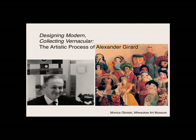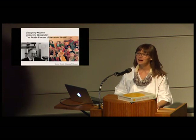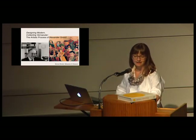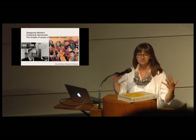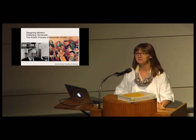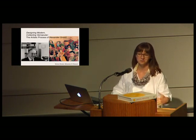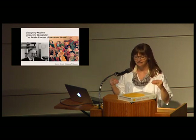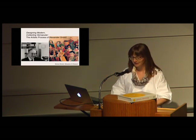Hi everyone, I just wanted to thank Andrew again for the invitation to speak at the symposium with Debbie and Alexandra on a topic that is near and dear to my heart. I want to warn everyone that as the last speaker, there is some overlap between what Debbie, Alexandra, and I have talked about. I also wanted to tell you that I do not plan on using the fantasy and magic quote in my talk.